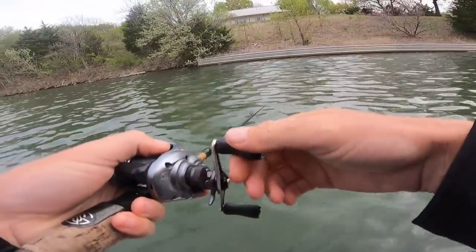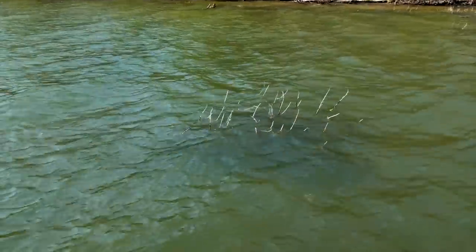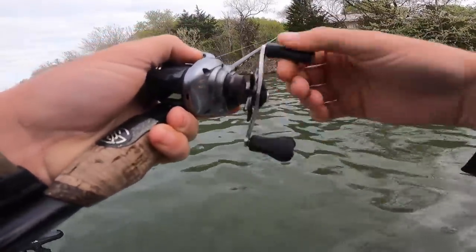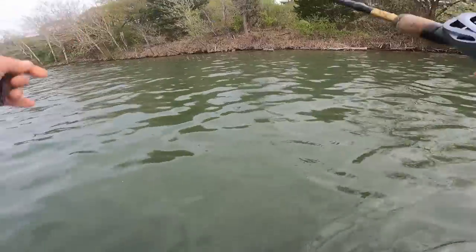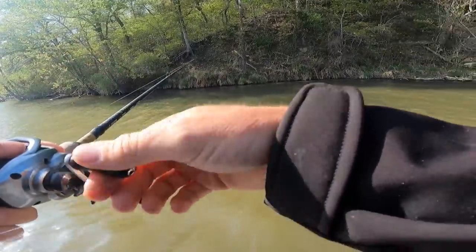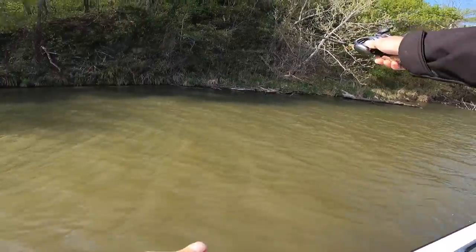We're starting off throwing moving baits — I thought we'd get slammed on our vibe jigs and spinnerbaits. Trey's throwing a Saucy Swimmer on a little underspin around shallow cover. I'm throwing a swim jig — our Grass Hero with a little Crack and Crawl trailer — trying to bust through some shallow cover that honestly has never looked this good on this lake. But they're not eating those moving baits. After about an hour, I realized these fish are probably getting into their lockdown or cruising modes on the full moon, not chasing moving baits.